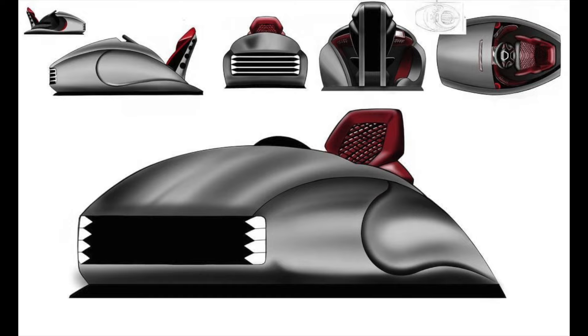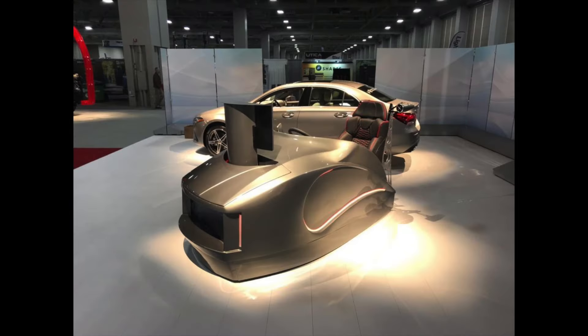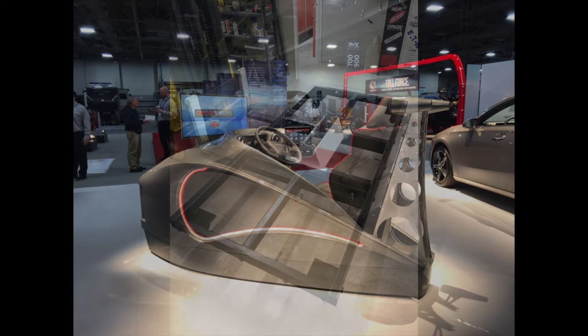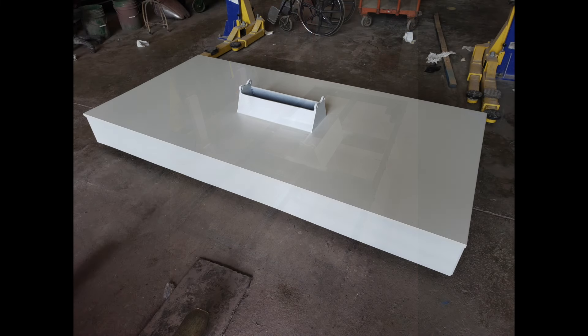Come to us with a dream and we will help bring that dream to a reality. Our team loves a challenge, and innovation and creativity drives us. Bring us your idea and we will help design and create it from the ground up.